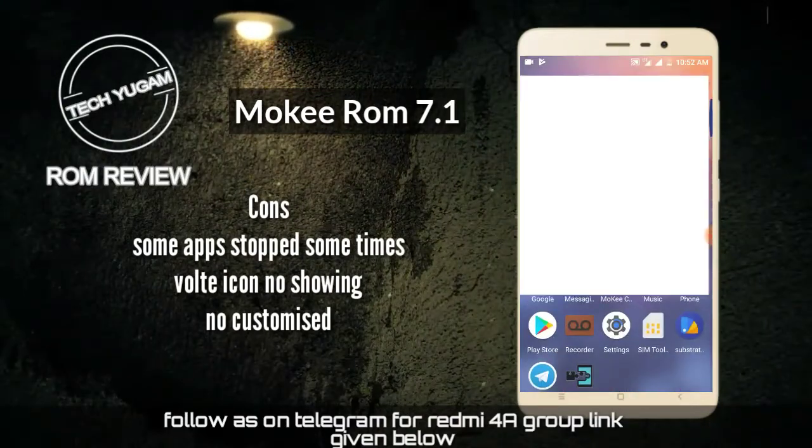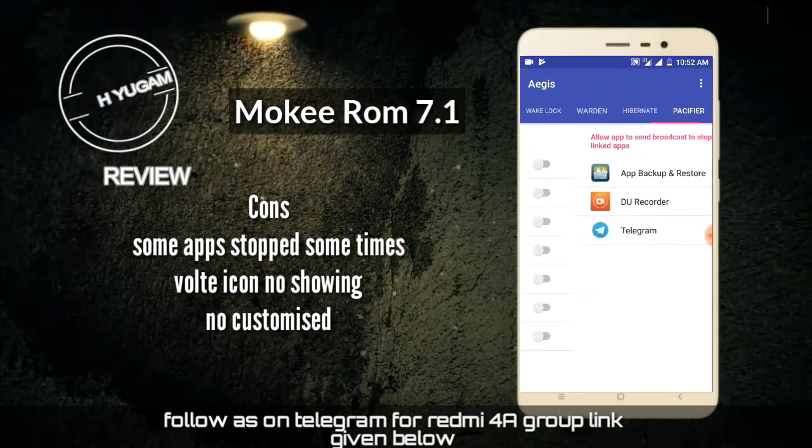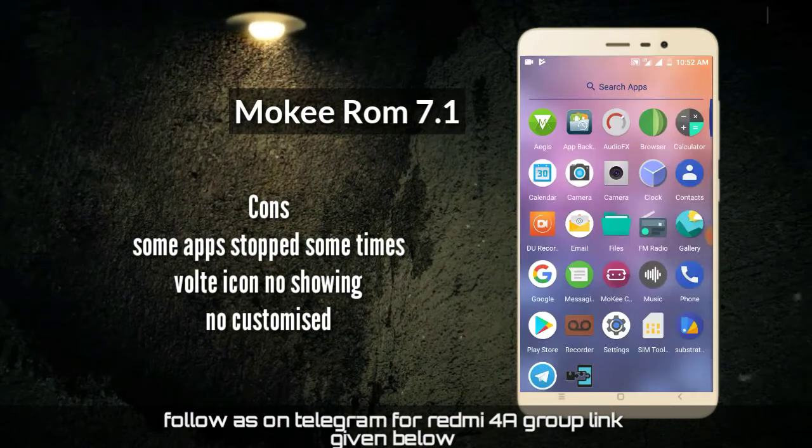There is no other customization in this ROM. The volt icon is not showing but the volt is working very well. And sometimes the apps are crashing. That's all about this ROM.